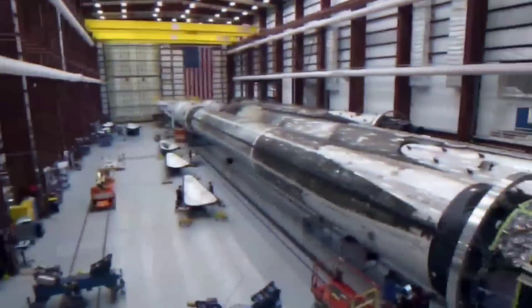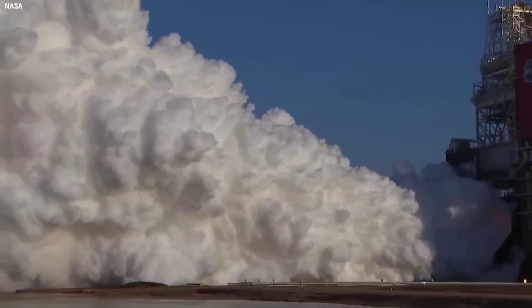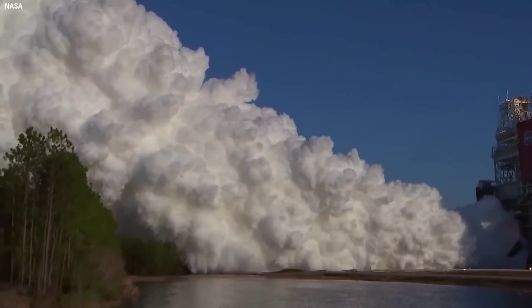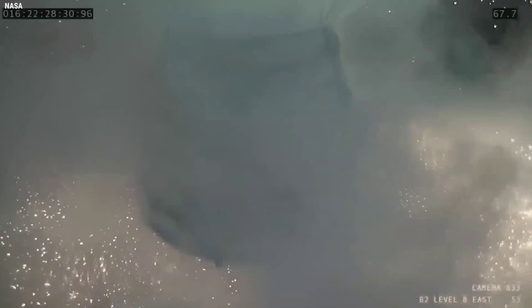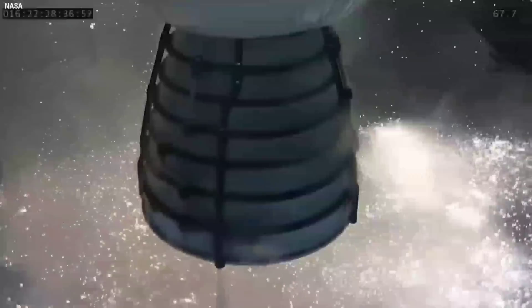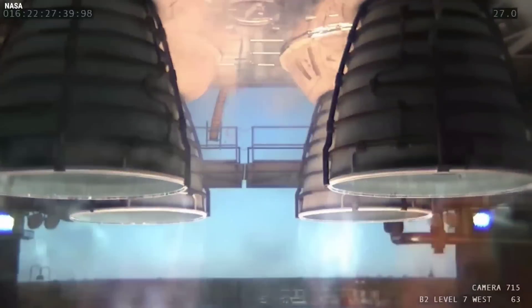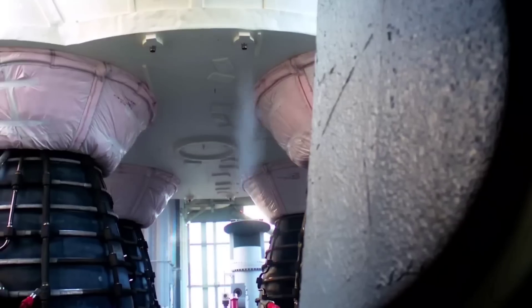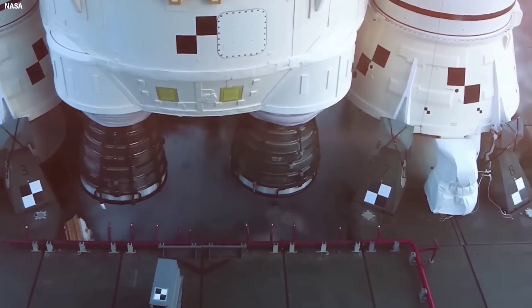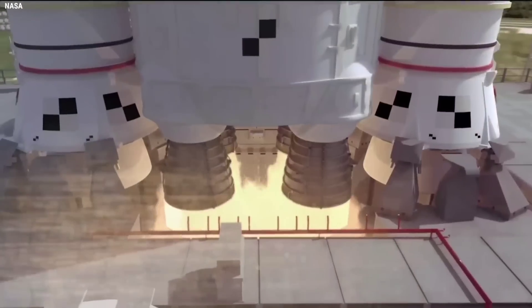To put this into perspective, the Raptor 2 rocket engine produces approximately 510,000 pounds of thrust — almost identical to the amount of thrust produced by the RS-25 engine that will be used to power NASA's Space Launch System rocket. This engine was designed and developed by Rocketdyne in the 1970s for the Space Shuttle program, and the company has decades of experience manufacturing them. In 2015, NASA gave Aerojet Rocketdyne a contract worth $1.16 billion just to restart the production line for the RS-25 engine — money just to re-establish manufacturing facilities, not actually build the engines. NASA is paying more than $100 million for each of those, and with that startup funding, the goal was for Aerojet Rocketdyne to produce four of these engines per year.